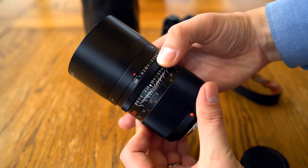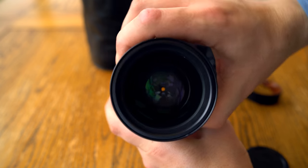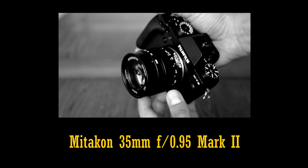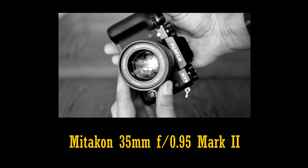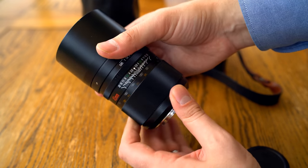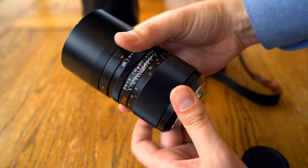What hits you immediately is its crazy size. For an APS-C lens, it's an absolute behemoth. For comparison, here's the Miticon 35mm f0.95 — remember, the Handivision lens's aperture is only slightly brighter — and it's hardly lightweight either, tipping the scales at 2.5 pounds, or about 1.2 kilograms.